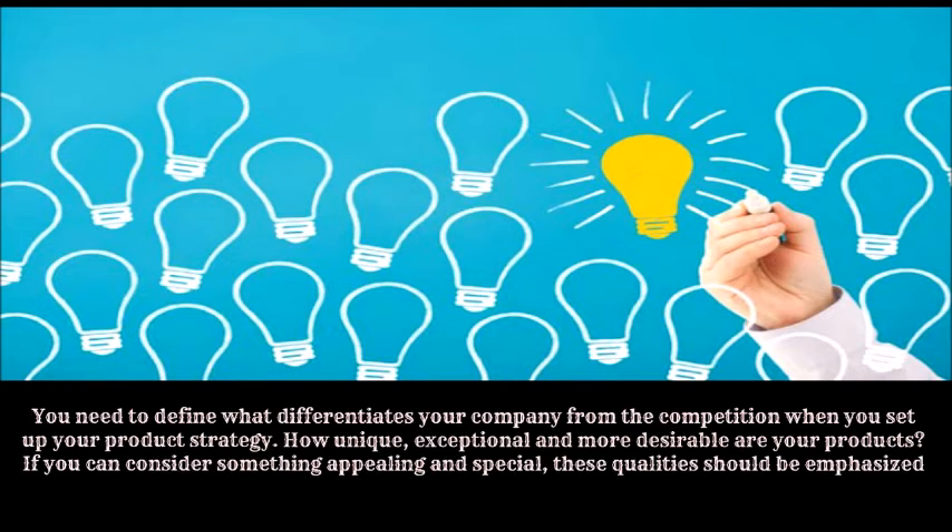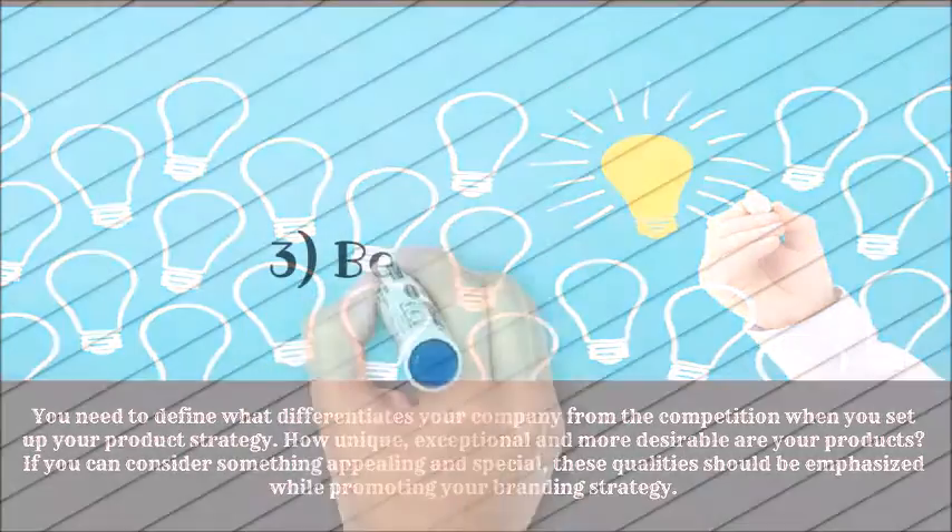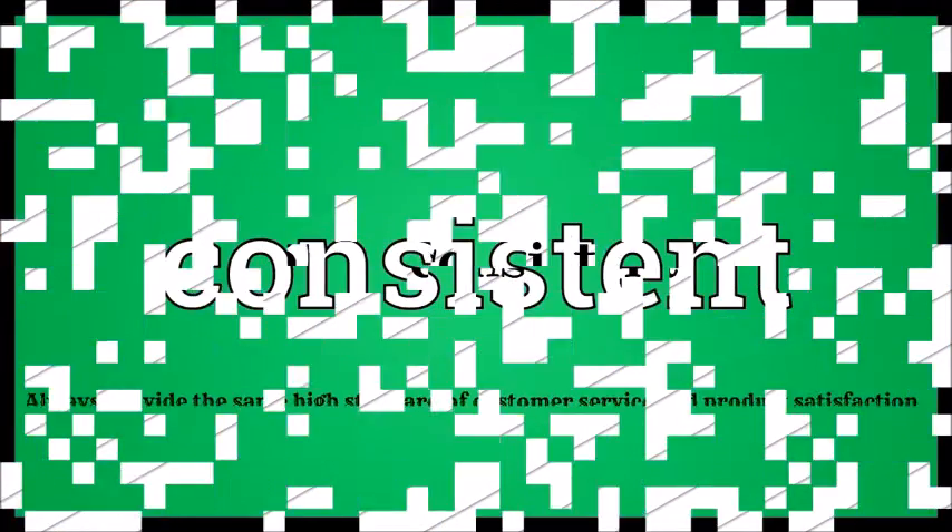Number two: be unique. You need to define what differentiates your company from the competition. When you set up your product strategy, consider how unique, exceptional, and more desirable your products are. If you can consider something appealing and special, these qualities should be emphasized while promoting your branding strategy.